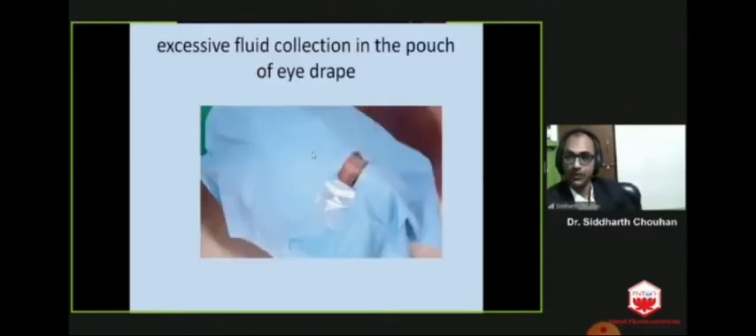Excessive fluid collection in the pouch of the eye drip actually pulls the eyelid on one side and exerts pressure on the eyeball, so you have to take care of this condition too.